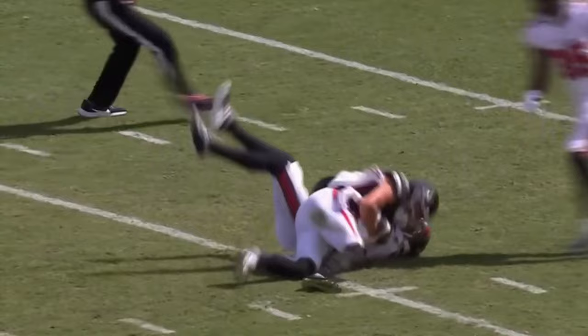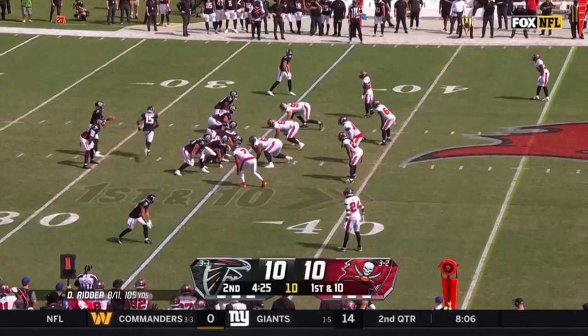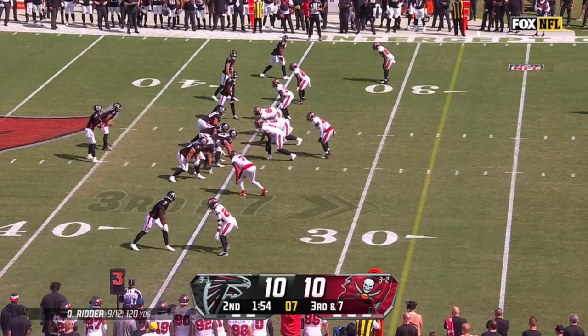One thing Scottie Miller has always been able to do — he can run. That guy is fast. Gets on Davis — big time. Picked up 10, got the first down. Drake London was all alone, down inside the 45.